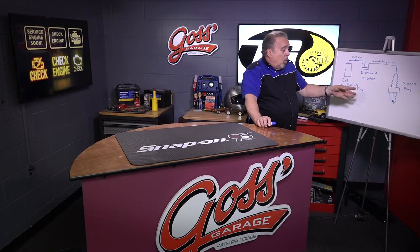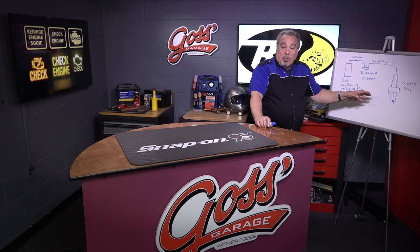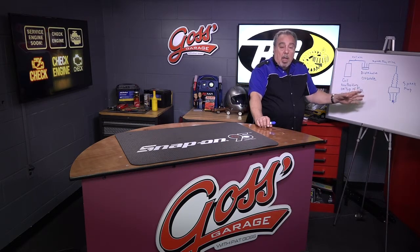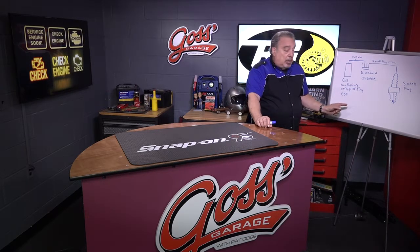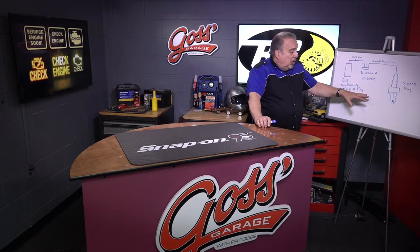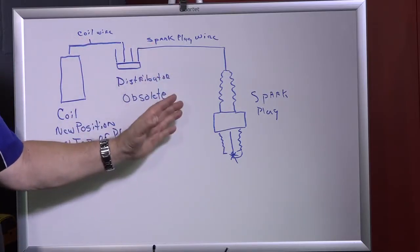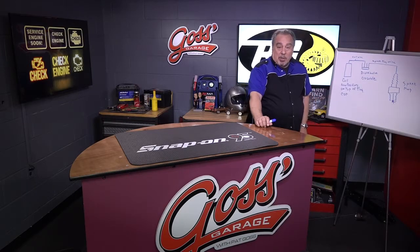What you want to do is use high-quality spark plugs. Remember that spark plugs these days last a very long time in most cars — in some cases we've taken them out at close to 200,000 miles, simply because of the way the plugs are designed, the COP system with the coil on plug, the way the fuel is induced into the engine, and the way the fuel and air burns. All of these things lead to very long spark plug life. So beware of miracle parts that are supposed to do wondrous things under your hood as far as the ignition system is concerned.